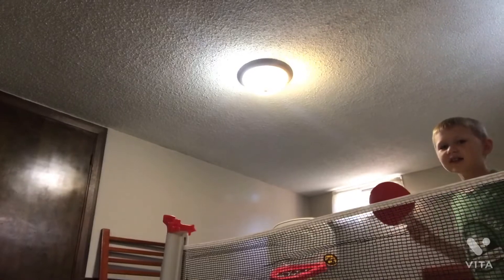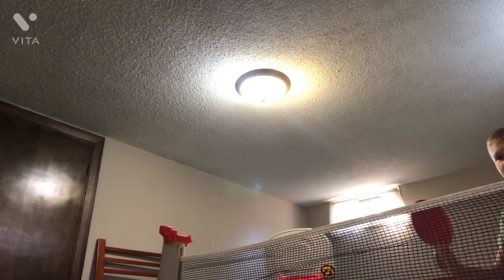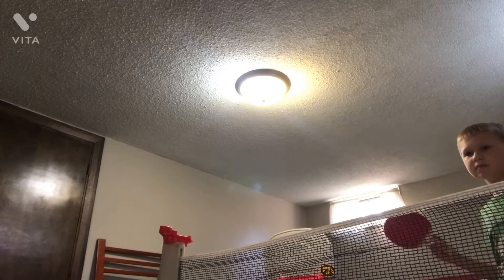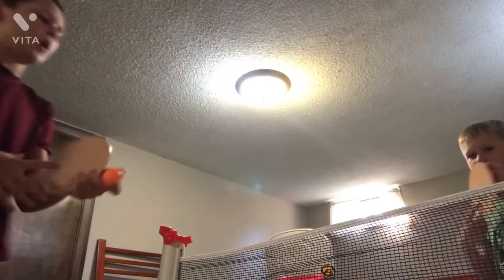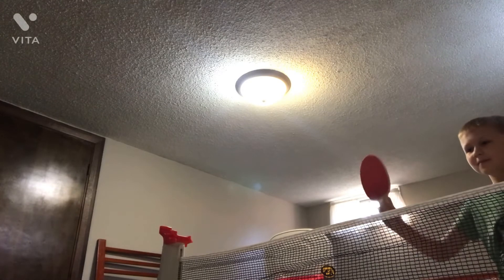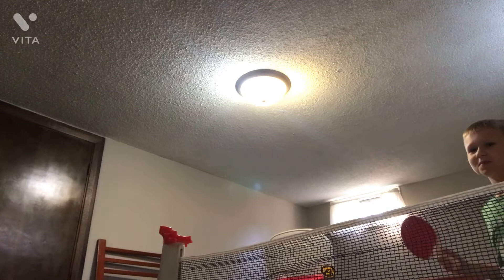Okay guys, this is round two. I'm winning, 1-0. If I get four more points, then I win. Okay, that's another point — me. 2-0. Drew's serve. 2-1. I am winning.